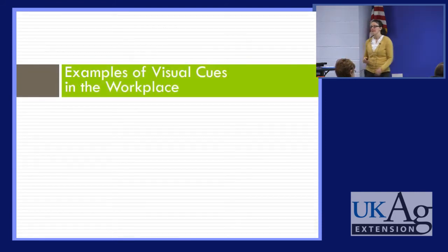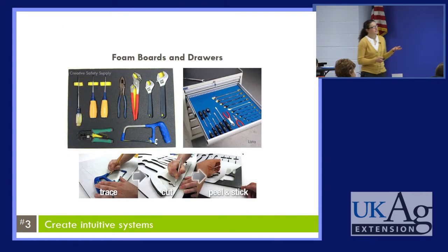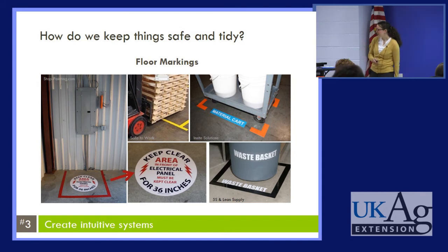Here are some real-world examples of visual cues used in the workplace. How do we keep our space neat and tidy so things are easy to find and we're not wasting time looking for something? One example is shadow boards, as seen at Greenleaf Plants where they mix different products. Everything is outlined in a different color so you know exactly where something belongs, if something is missing, and where to find different things. A similar idea is foam boards and drawers, which can be custom designed for your own needs.